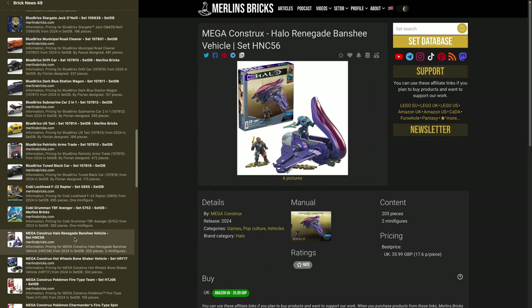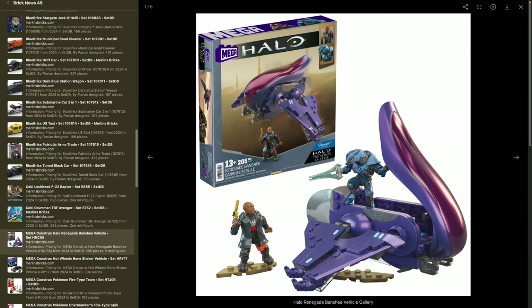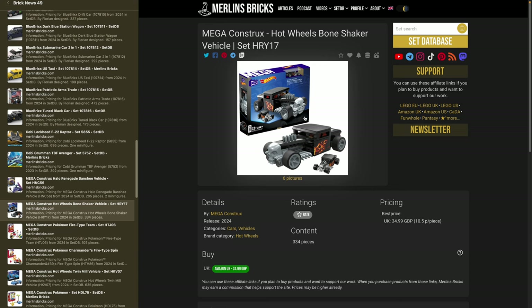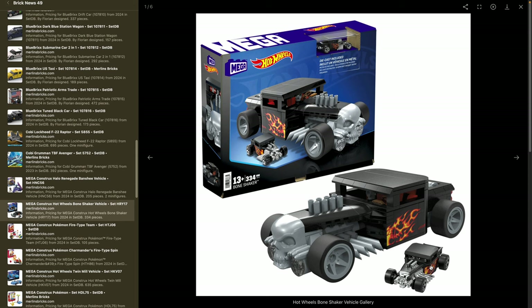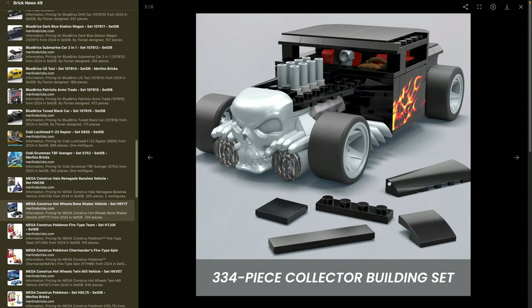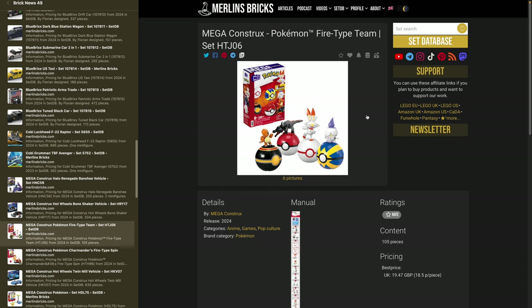Moving on to Mega Constructs. There's another Halo set — the Halo Renegade Banshee, set HNC56 — with 205 pieces and two minifigures. Interestingly, it has licenses from both Microsoft and Paramount because this is from Halo the Series. Then there's another Hot Wheels Bone Shaker — set HRY17 — one of those dual packs with a regular Hot Wheels and a Mega Constructs brick-built version. And there are a couple of Pokémon sets — the Fire-Type Team, set HTJ06, is available with a listing on Amazon UK.